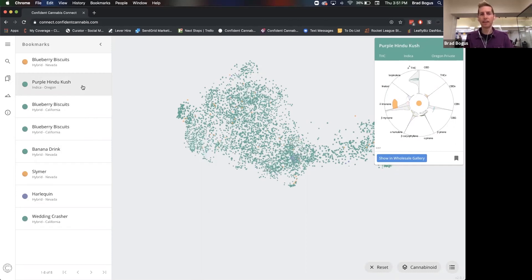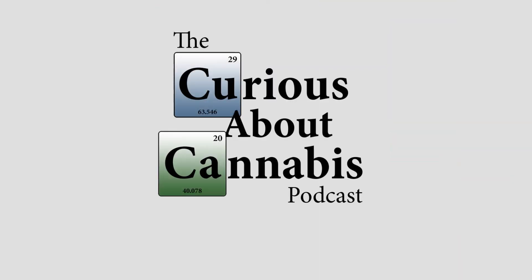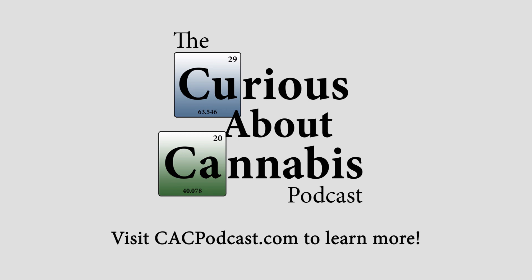Definitely get onto Connect — it's really easy, it's free: connect.confidentcannabis.com. Play around, start bookmarking some strains that look interesting, go find them, journal, and figure out how it makes you feel. You should be able to unlock a lot of the secrets that seem hard to figure out when it comes to what cannabis to buy and what to expect from it. So yeah, hope that helps. Thanks.